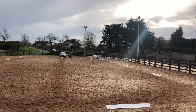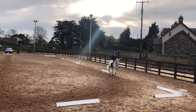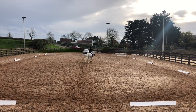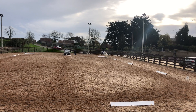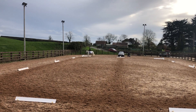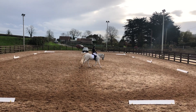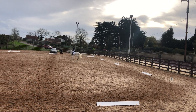Then down the center line to X, then X M working trot — we got a 7 and the comment says 'a little tension to contact.' Then M C H E working trot — we got a 7.5 for that with no comment. The scribe has the neatest handwriting I've ever seen, by the way. Then at E, circle left 15 meters in diameter in working trot — we got a 7.5 and the comment says 'slightly large but clear rhythm.' Then between K and A, working canter left — we got a 7.